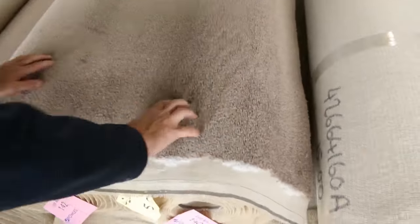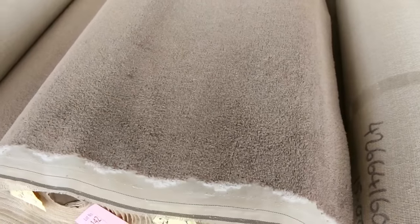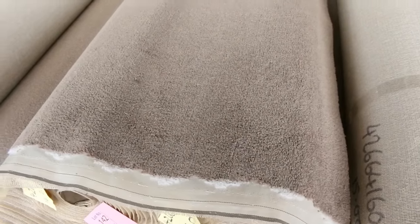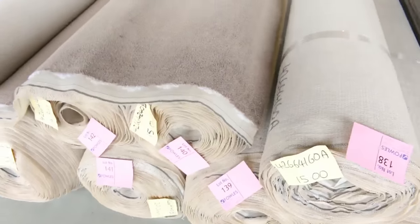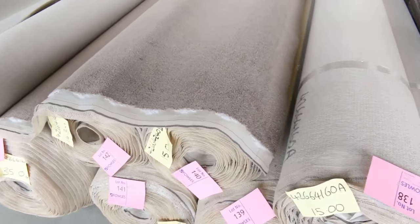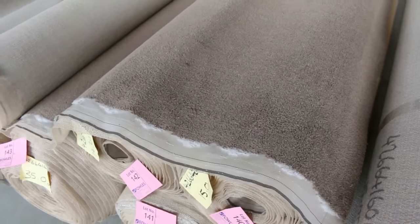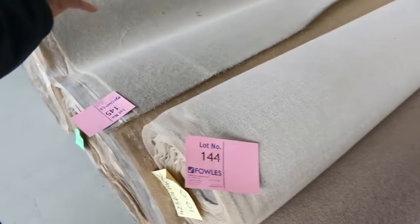Nice quality nylon plush pile there — a nice sort of tan or brown, quite a nice neutral color. And there's plenty of it, as you'll see from lot number 137 right through to lot number 144. Lots of different roll sizes. We'll put them all up together — you're the winning bidder, you can take whatever you like. There's plenty more to go around from there.